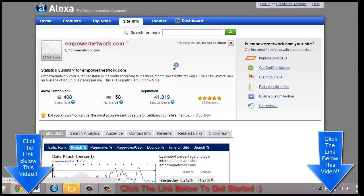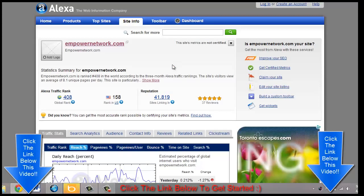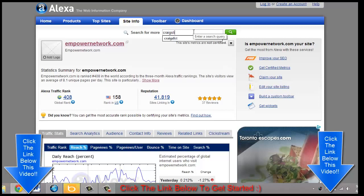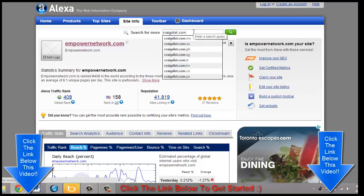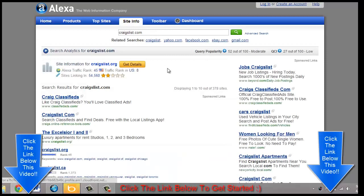Let me give you another example — it's not about blogging, it's more about another site called Craigslist. Craigslist is a site that lots of people visit, it's extremely popular. People buy and sell things there — it's a highly trafficked site, ranked 8 in the United States and 45 globally.